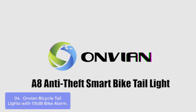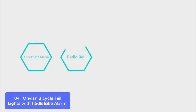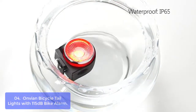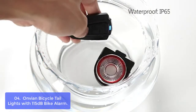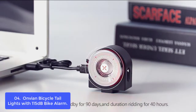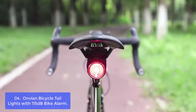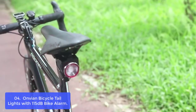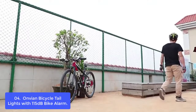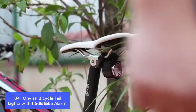List number 4: On-the-end Bicycle Tail Lights with 115dB Bike Alarm. These bike tail lights provide more safety features such as a bike alarm, COB LEDs, and a 200-degree wide-angle design. The LED bike light will make you more visible to other road users in dark or daytime. Designed with a brake sensor, the automatic ultra-bright brake light will light up after braking. The bike security alarm can make a loud 115dB sound to effectively scare thieves away.